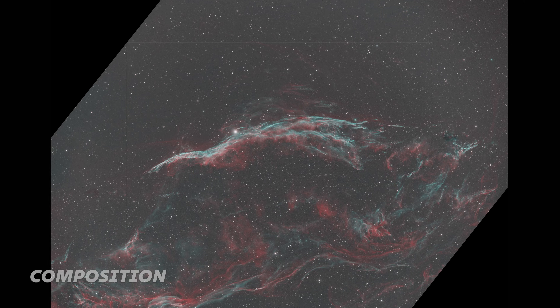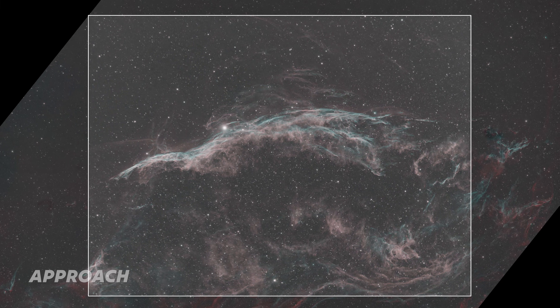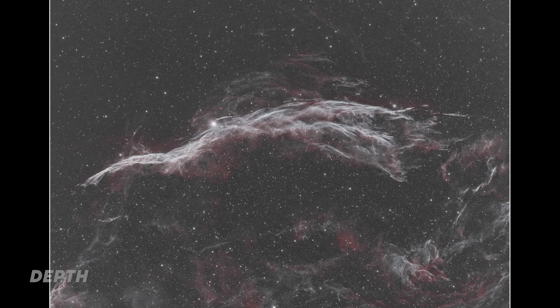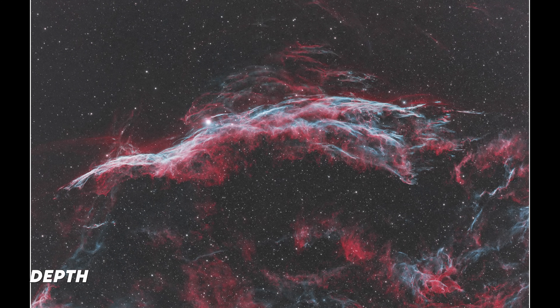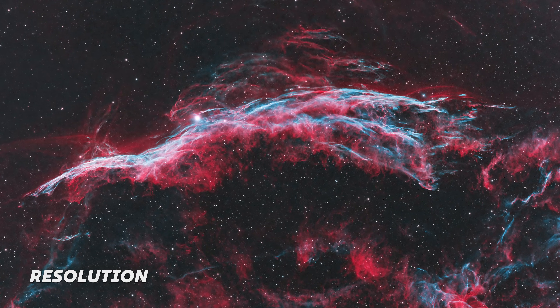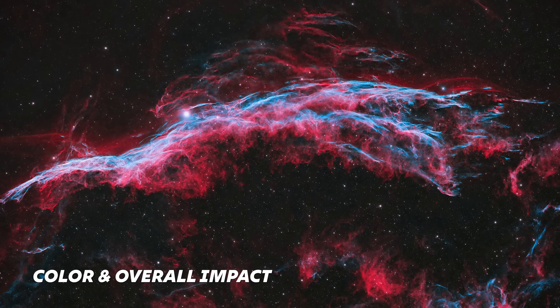Here's my latest image of the Veil Nebula, and this is what I think worked well on this one. The subject, the Witch's Broom, is well framed. The filters used isolate the key wavelengths of light in the subject. Depth is achieved by reducing star size — that's a big one. The image is large and looks sharp at full resolution. Also, color enhancements help create a more dynamic scene.